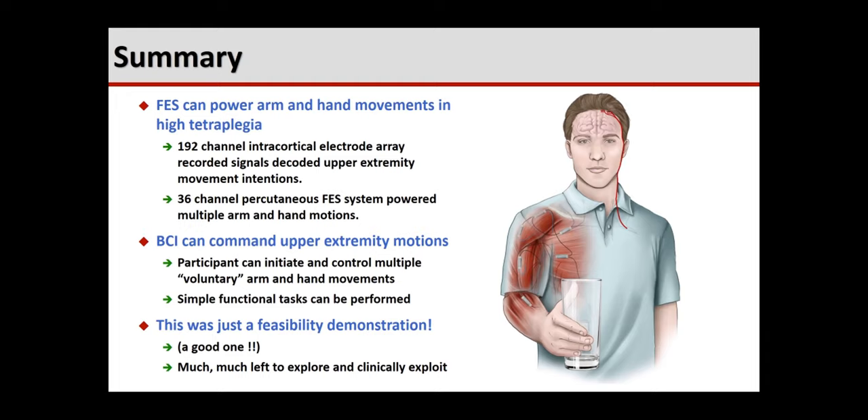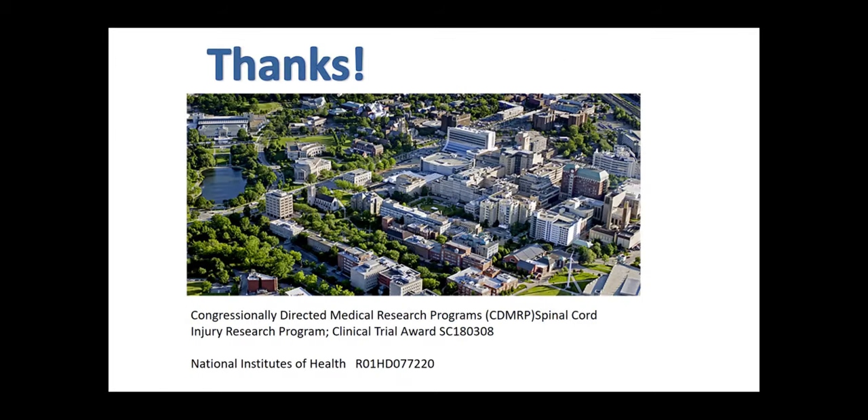The take-home messages are that we can use functional electrical stimulation to power arm and hand movements in high tetraplegia, and we can use BCI interfaces to command upper extremity motions quite well. This was a feasibility demonstration — not a take-home system, as you saw all the equipment needed to make it work — but we demonstrated that this is possible, and there are a lot of things left to explore and exploit clinically. Thank you very much. I'm happy to answer any questions.